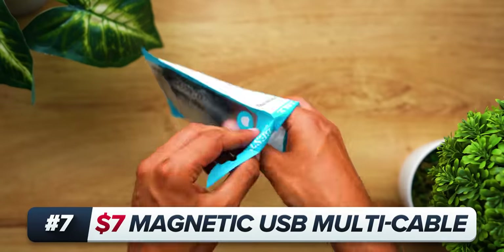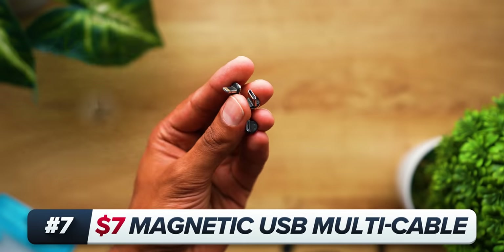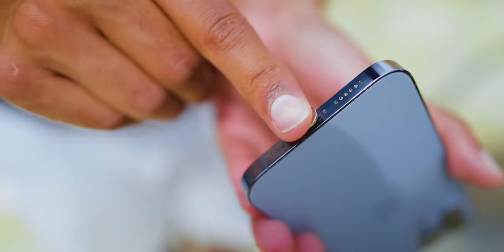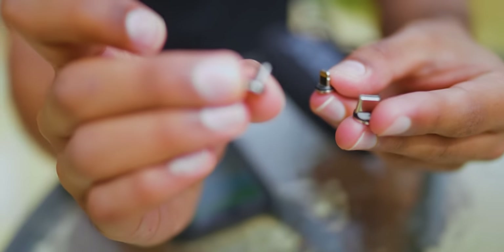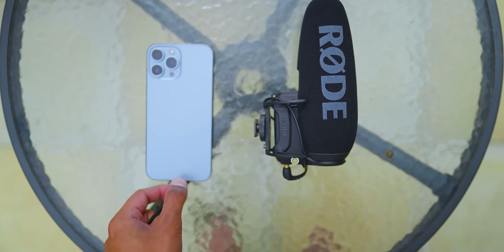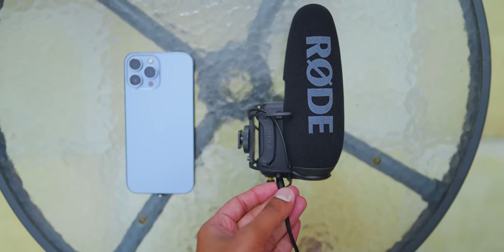You buy as many or as few of these ends as you want, and you fit them into your various devices. They could have a lightning port, they could have a USB-C port, they could have a micro USB port — there are ends for all of them. And once you've done that, this one cable is going to be able to charge them all.